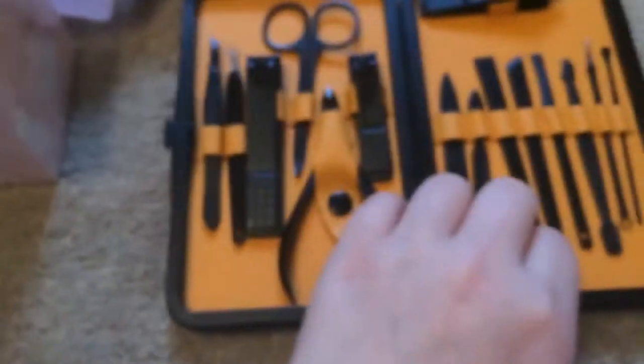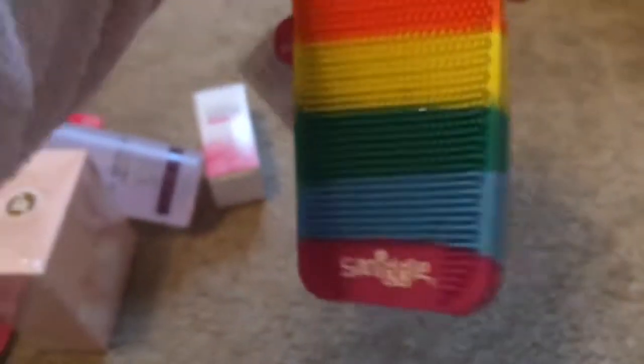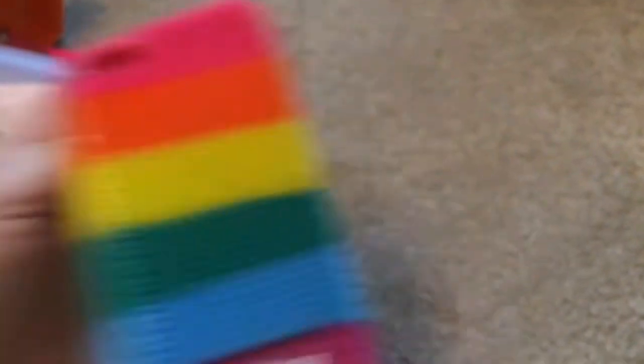Then there's the sanitizer spray for manicures and pedicures. I got this really cool set of all different stuff — it's sick, I love this, it's very nice. And then I got a nail dryer, which I like, and this Smiggle foam case, which is nice.